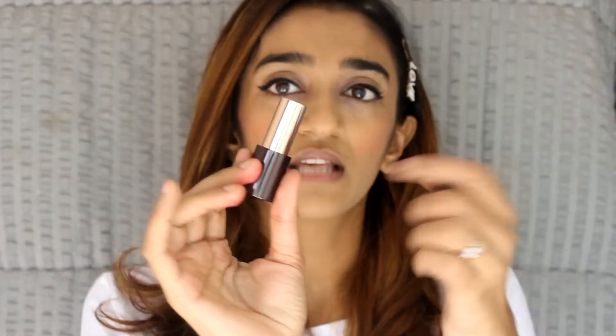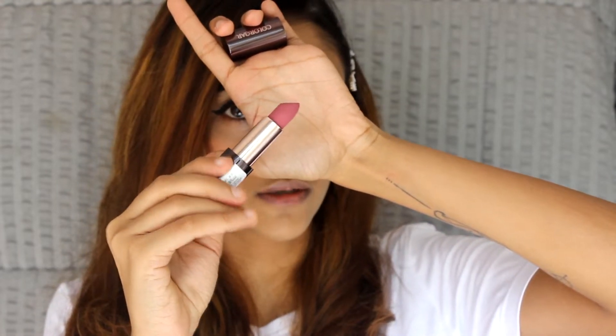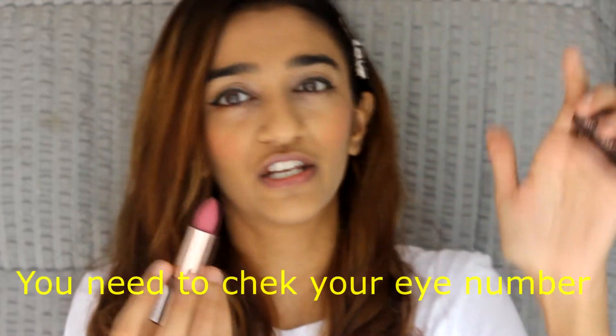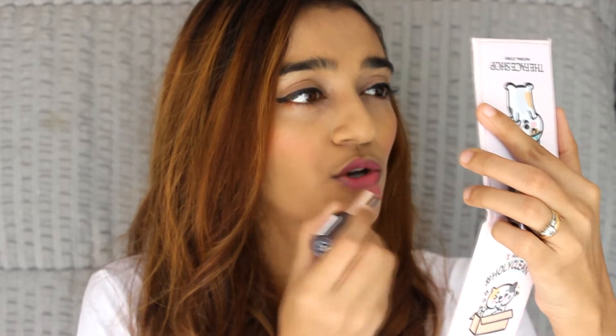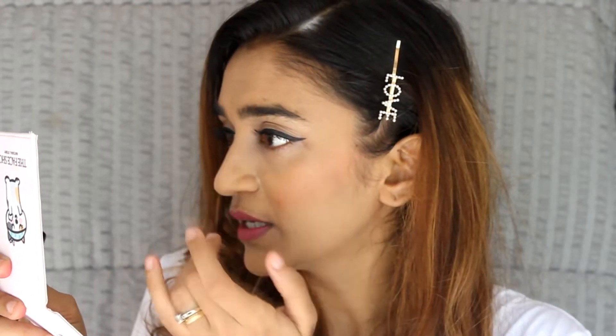The first shade I'm trying is called Tainted. First, let's talk about the packaging — it's a magnetic packaging, which I love. Tainted is a nice nudish-plummy color. I don't know if the camera is picking it up, but it's a nice plummy-pinkish shade. They are totally matte and super soft on the lips, not like your usual matte lipsticks. I really love the way it glides on. I'm not sure how fully matte it is — I need to wait a bit to see if it transfers.